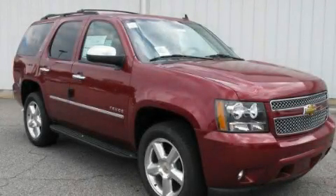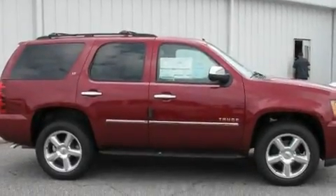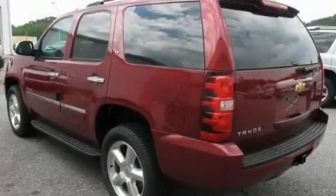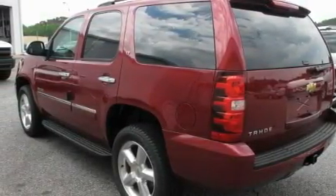This is a brand-new 2011 Chevrolet Tahoe, for when safety, size, and space are of importance. It features a 5.3-liter 8-cylinder engine and a 6-speed automatic transmission.